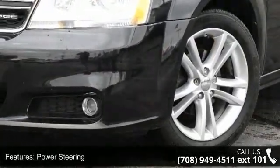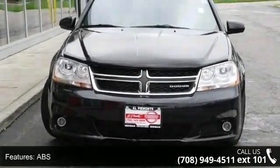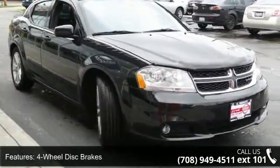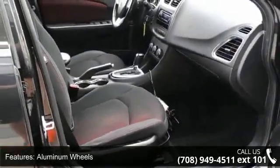Some of the top features included with this vehicle are front-wheel drive, power steering, ABS, 4-wheel disc brakes, aluminum wheels, rear spoiler, automatic headlights, fog lamps, MP3 player, and hard disk drive media storage.